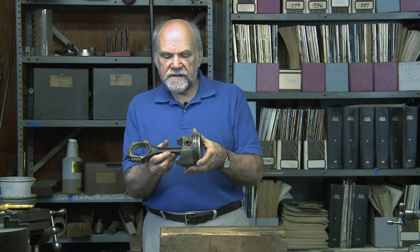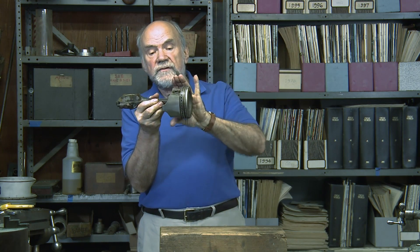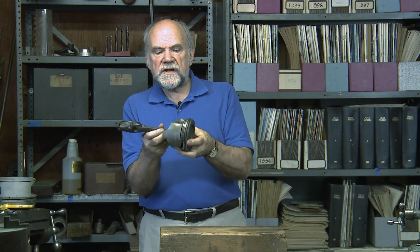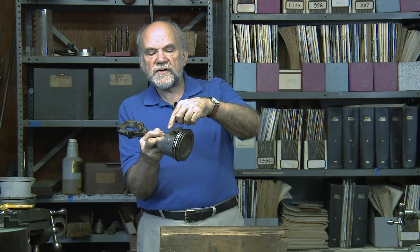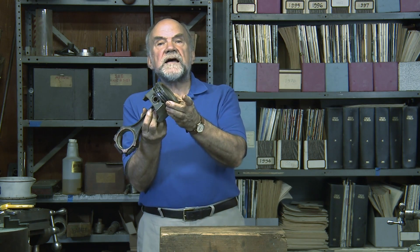This has its connecting rod still attached. This is called a slipper piston because instead of being completely cylindrical, it has just two skirts and is relieved on the sides. This makes the piston lighter, and it also avoids the friction of having this part rubbing against the cylinder bore. A recognizable piston.